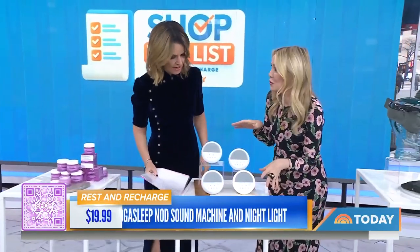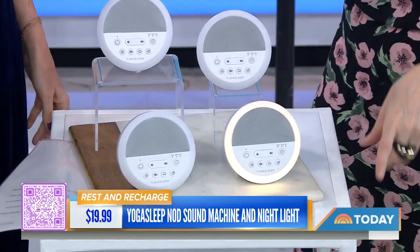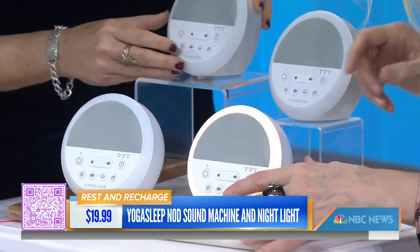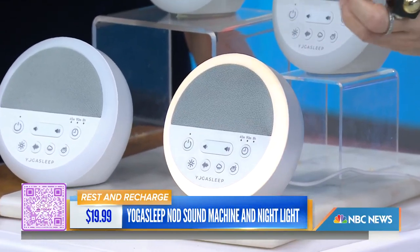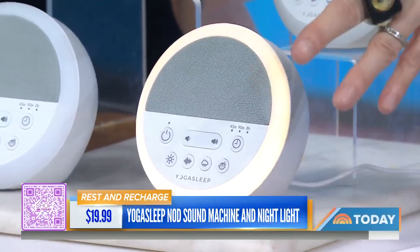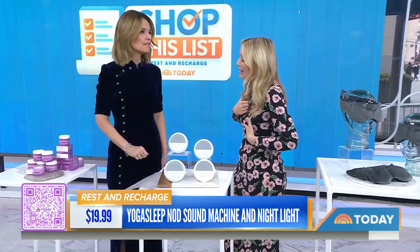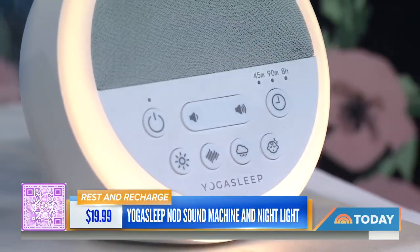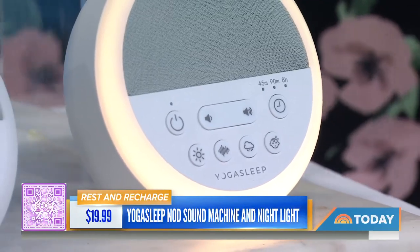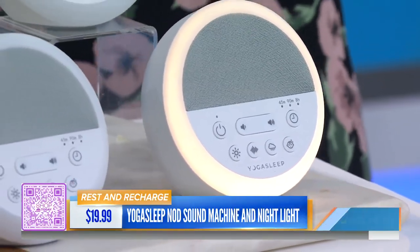Now this looks like a sound machine but it's also a nightlight — isn't it adorable? This is for the whole family and it's under $20. It's got a great little amber light and a timer if you want it. It has different sounds — nature sounds, and for baby it's got that shushing or heartbeat sound. You can throw it in your bag; it's great if you travel with an infant or if you just like a sound machine.